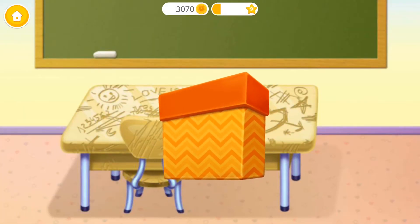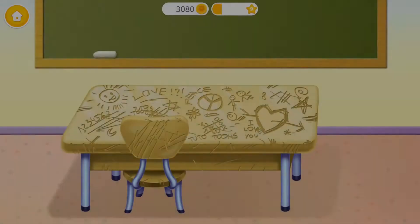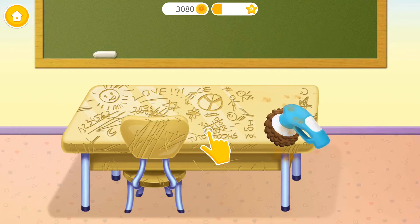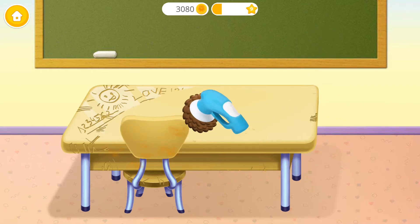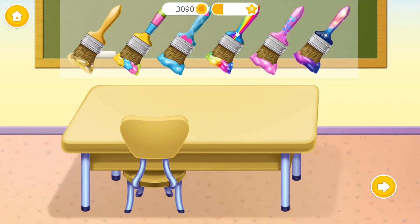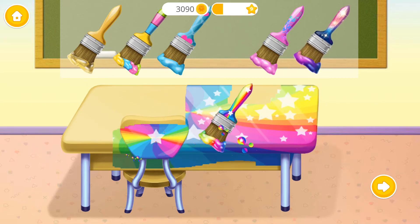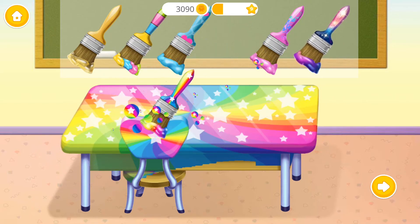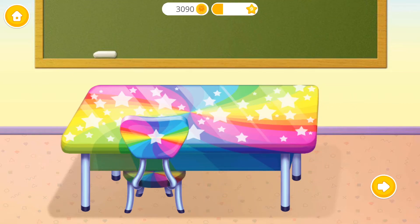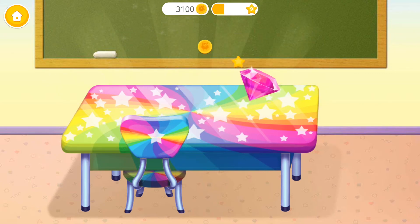Open it! Cool! Oops! Can you polish it? Much better! Colour it the way you like! Yay! You are my best little helper! Thank you!